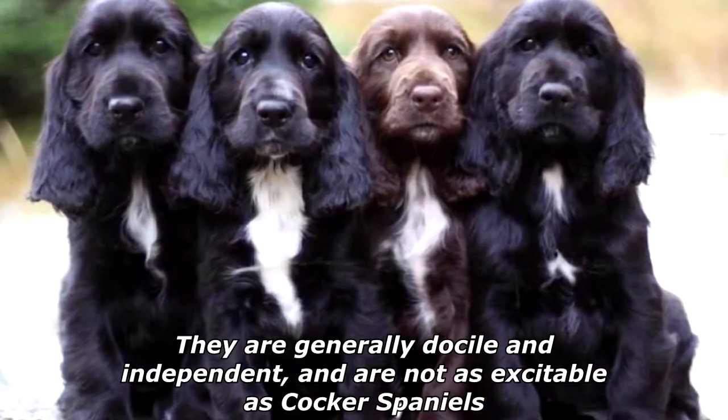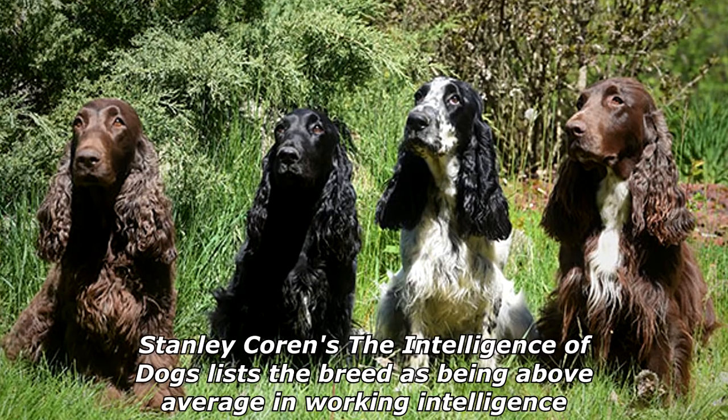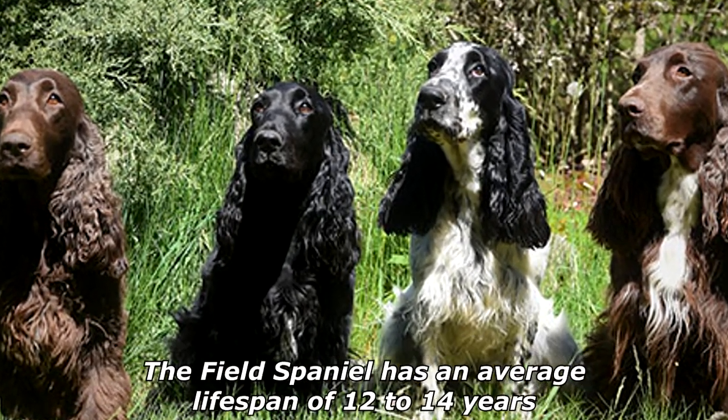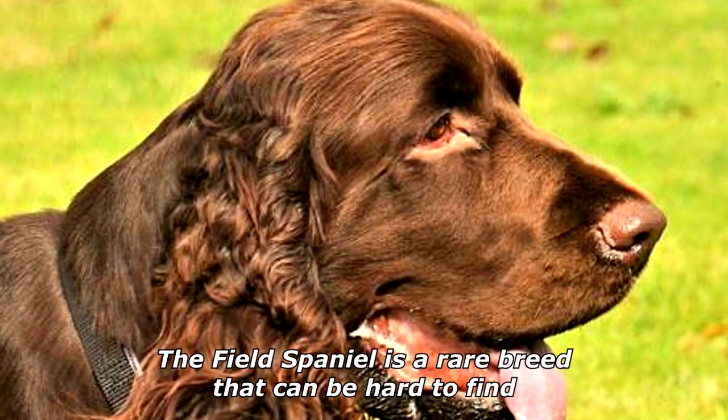When socialized, they are good with other dogs. They are generally docile and independent and are not as excitable as Cocker Spaniels. Stanley Coren's The Intelligence of Dogs lists the breed as being above average in working intelligence. The Field Spaniel has an average lifespan of 12 to 14 years.